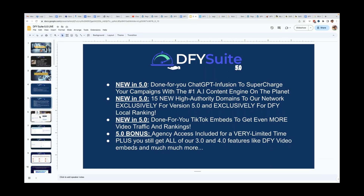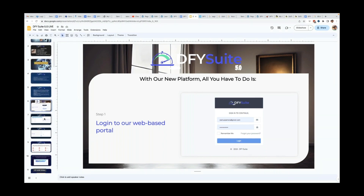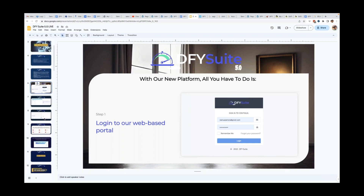You can get all of the 3.0 and 4.0 features included as well — one of our most popular being the done-for-you video embeds, where we embed your YouTube videos on our network to give them an even bigger boost. And the best part about all of this is that with our platform you literally just have to follow three simple steps. If you can fill out a few boxes and tick a few options, you can use our platform. There is zero learning required.